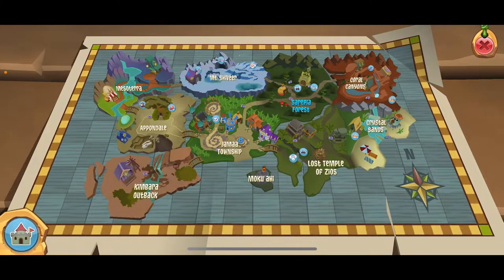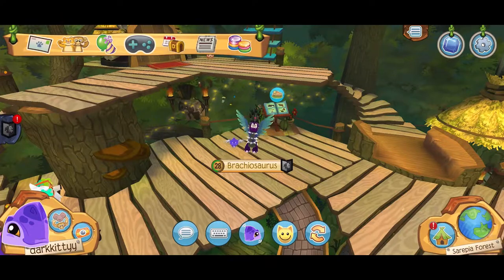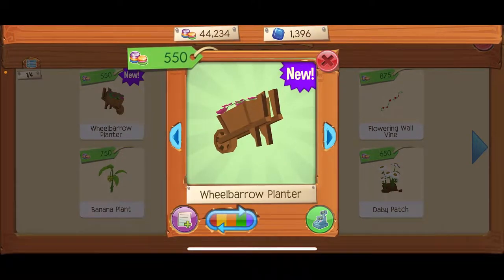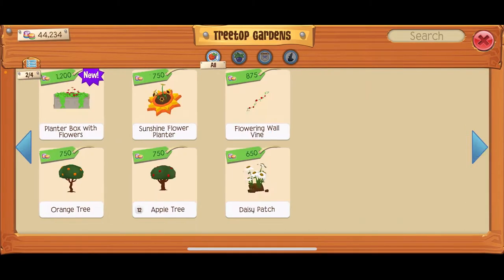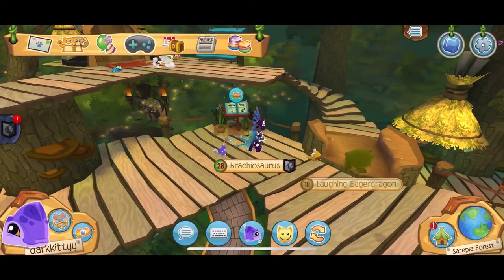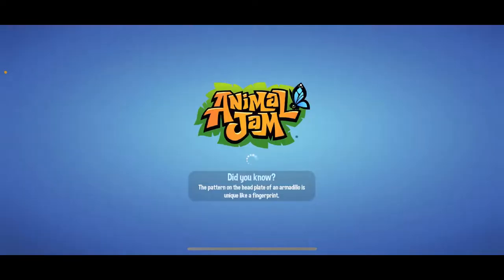If you go up here and press this, it takes you to Tree Top Gardens, where there is a new wheelbarrow planter and a nice box with flowers. I think that would look really nice in a more modern den, which I'll definitely have to stylize.